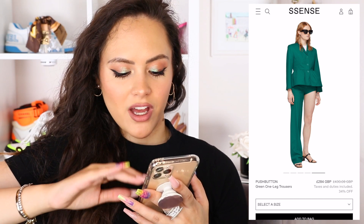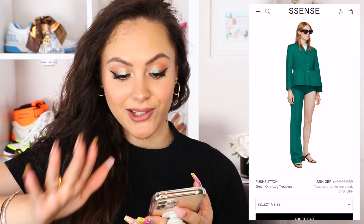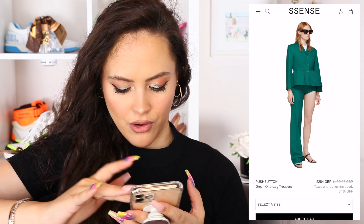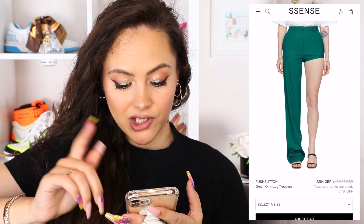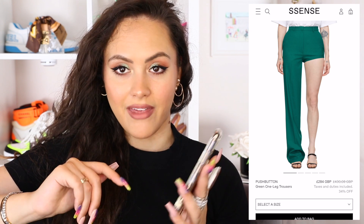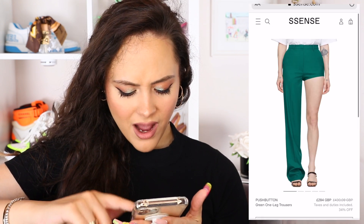What makes it worse is when they've paired it with the top because it looks even more ridiculous than it was before. That's 34% off — my gosh, it needs to be 90% off. And even then you couldn't pay me to wear that. Why?